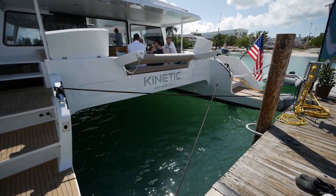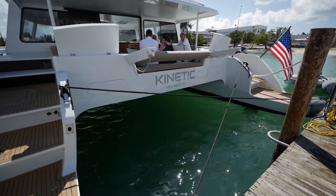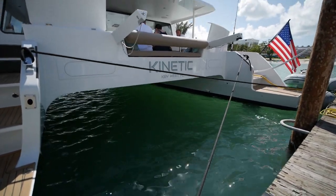We're back at the boat show, looking at the Kinetic 62. This is a semi-custom performance build out of South Africa.